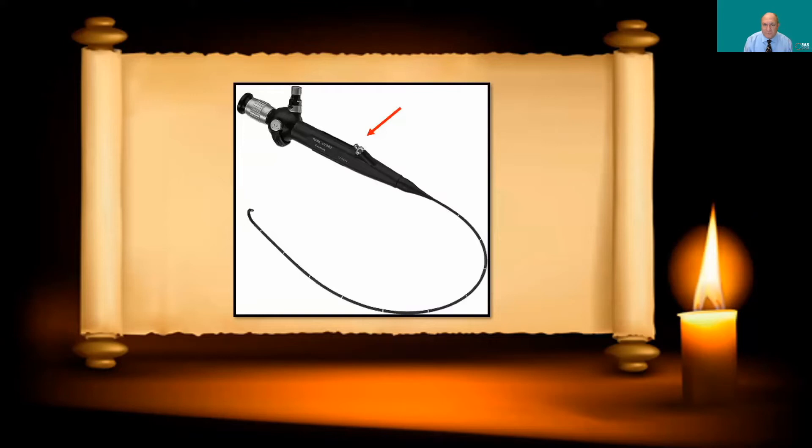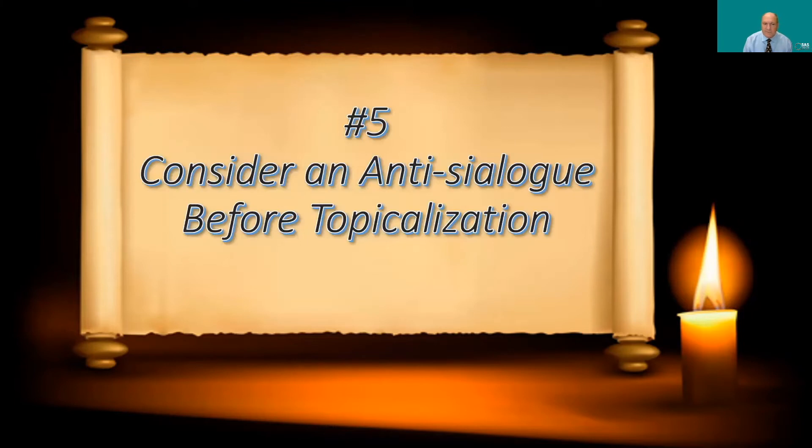Also remember your fiber optic scope has a working channel. I like to put some lidocaine solution through the working channel and, as I approach the airway, give a little extra topical anesthesia to the upper airway, particularly the laryngeal inlet, which is very sensitive.